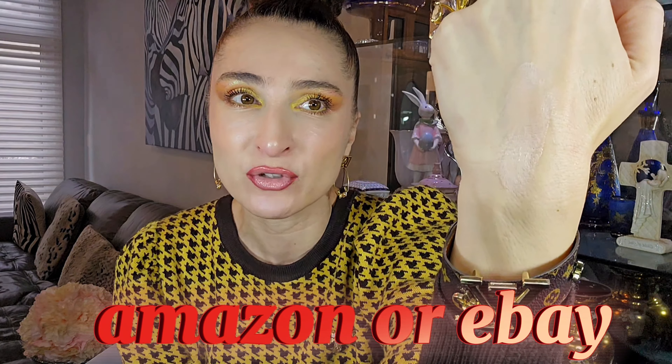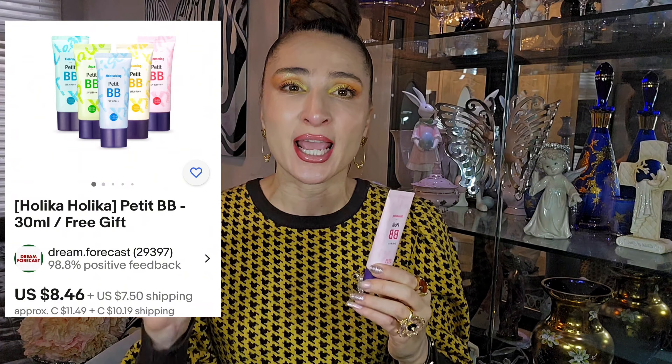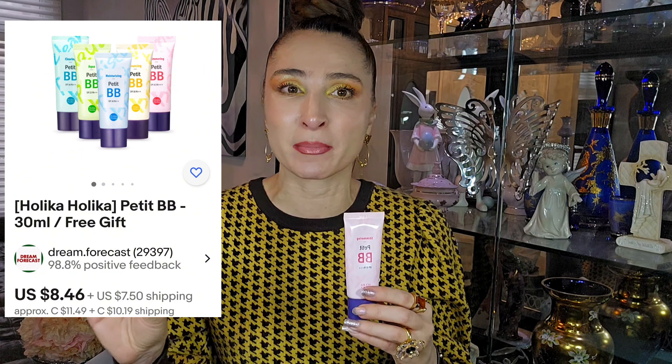I normally order it through Amazon straight from Korea. The consistency is very soft but it has coverage, so at the same time you protect your skin from the sun and get coverage — you don't need a two-step routine. I'm pretty bad at remembering SPF sometimes, so if I use this BB cream I know I'm already protected. I'll put everything in my description below. Make sure the seller is from Korea so you receive an original product. This brand is Holika Holika — I really recommend it, especially if you don't want a lot of coverage.